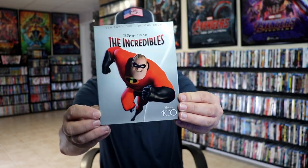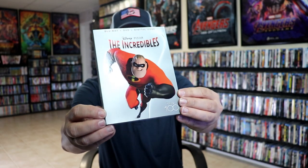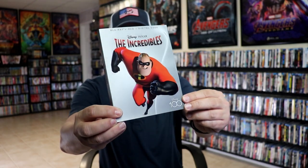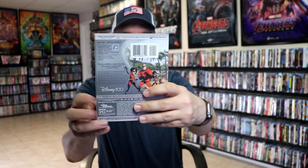Really nice looking artwork — all embossed. The Disney 100 logo is embossed, and of course the outline of Mr. Incredible and the title. And then here is the back — really nice looking.